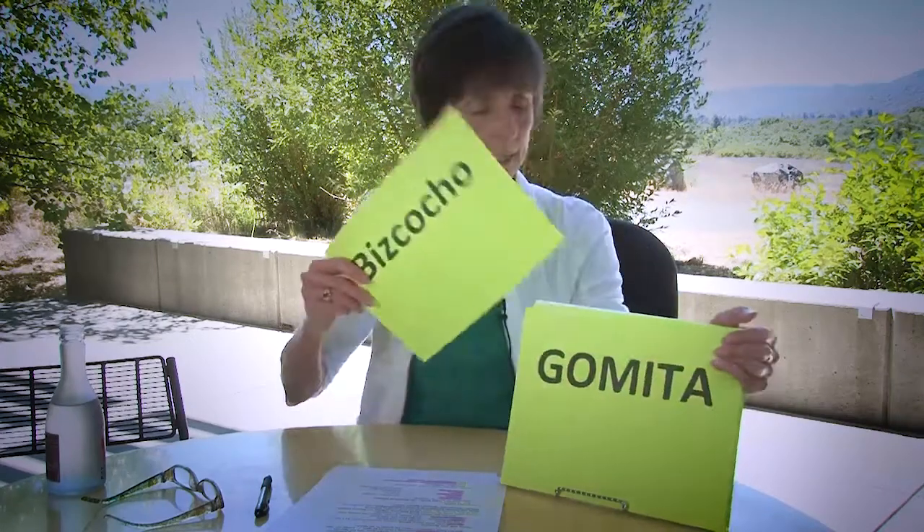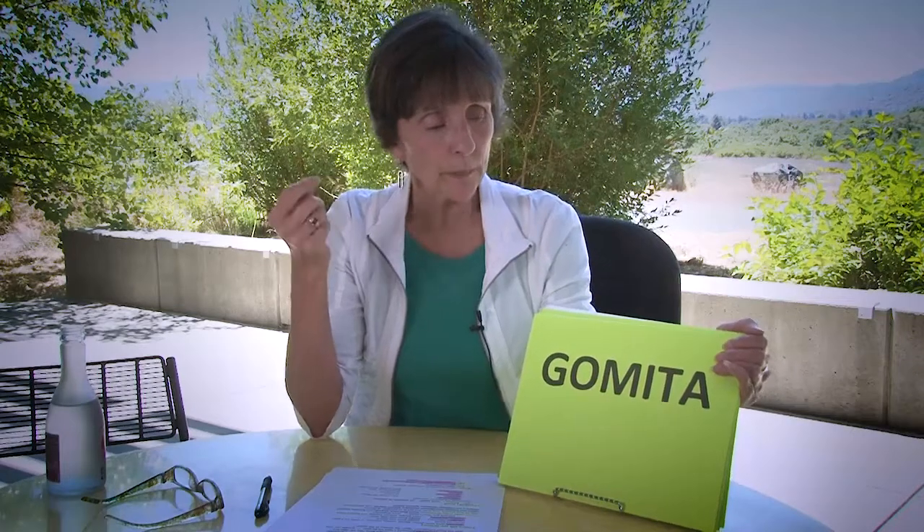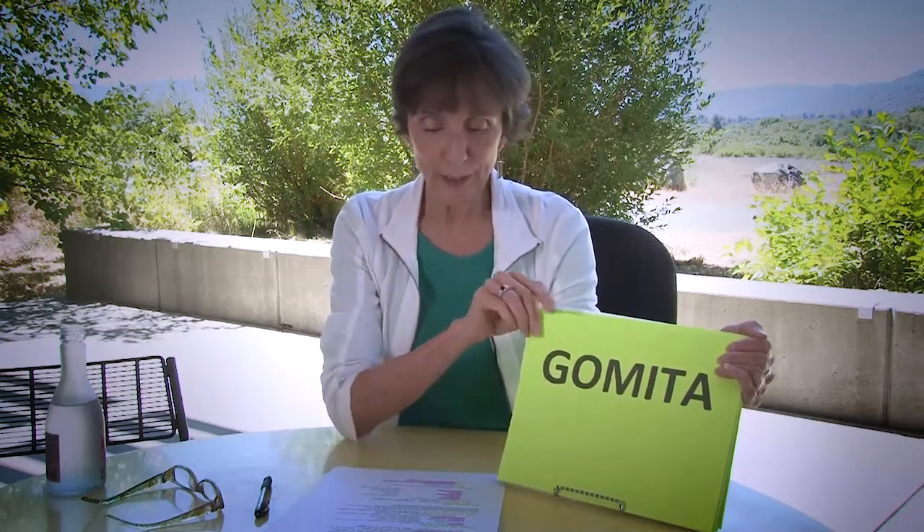Another word is gomita. When you Google it or use an electronic dictionary, it's a jelly bean. But in the novel I was working on the resource package for, a character was putting a rubber band in her hair — una gomita — not a jelly bean. That definition did not come up at all with the electronic translator.